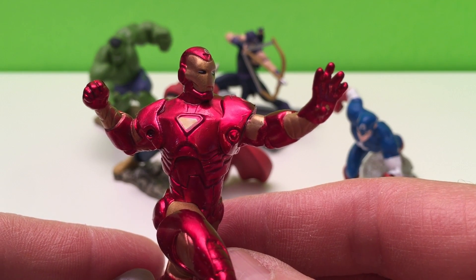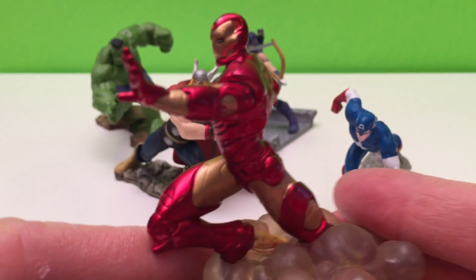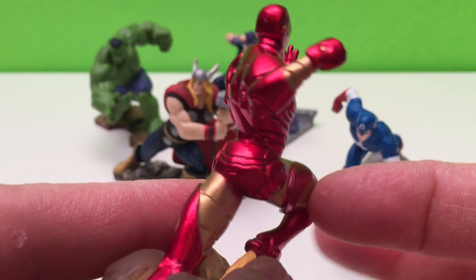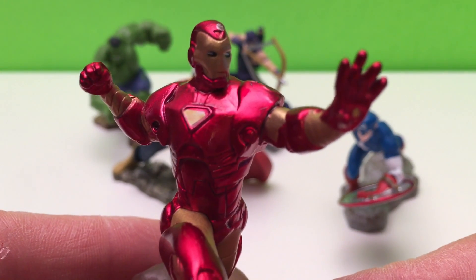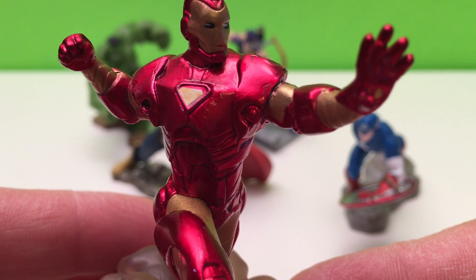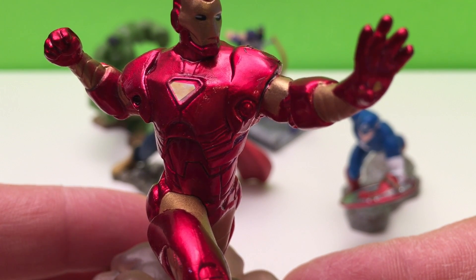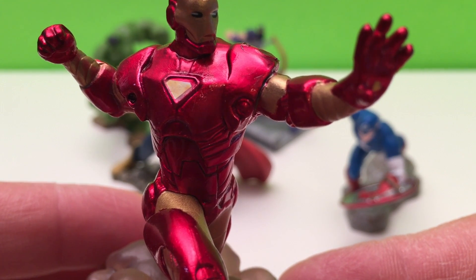This is Iron Man. Iron Man is the name of the suit of armor developed by Tony Stark as a means of escaping captivity in Afghanistan. Once he got back home, he perfected the armor using the vast resources of his former weapons factory, Stark Industries.